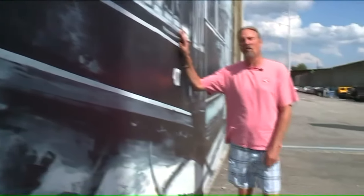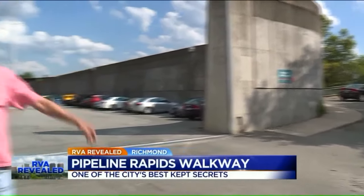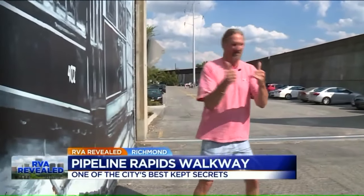Today we're going to go to the pipeline walkway. You can park right here by the flood wall, or further down on 14th Street will get you the same spot. Let's go check it out.